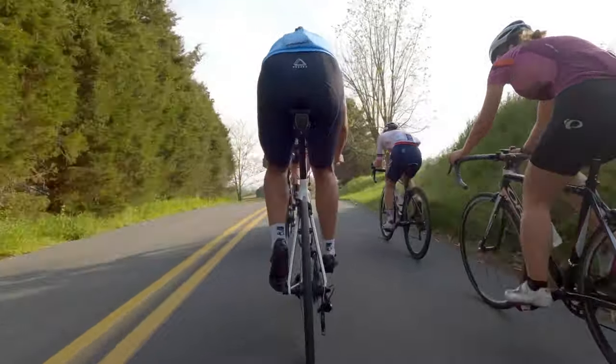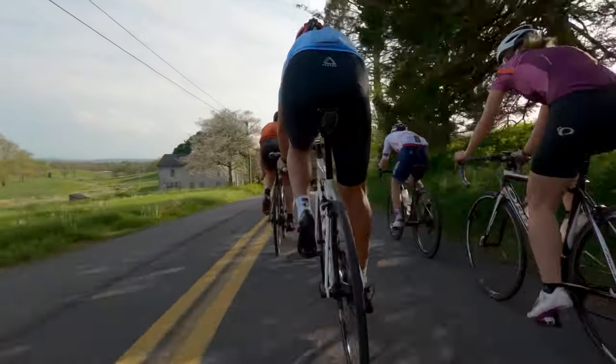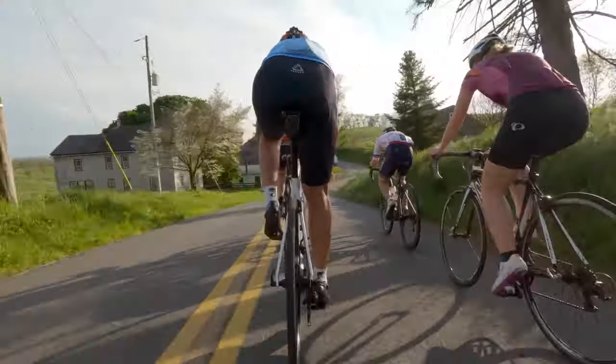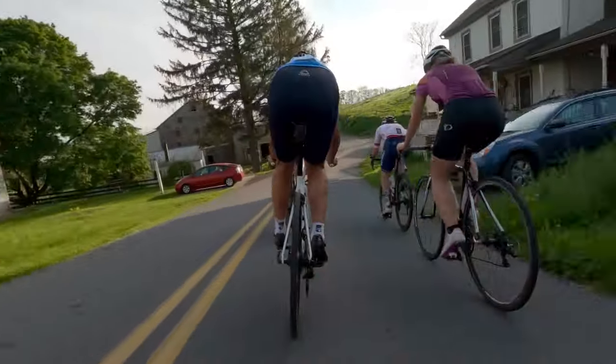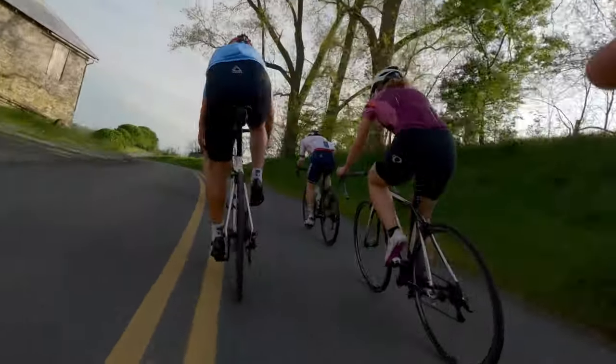This is where the pace starts to creep up a little bit. We've got DC Velo on the front with this guy in an orange kit — don't know who he is — but from here the pace really only goes up. Going through here pretty good now.